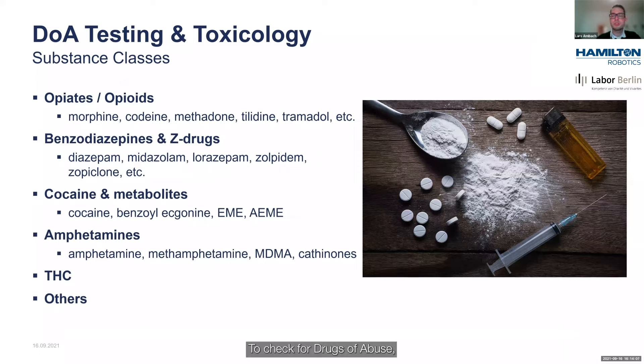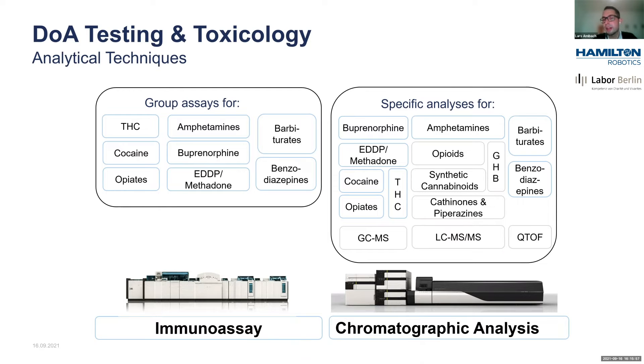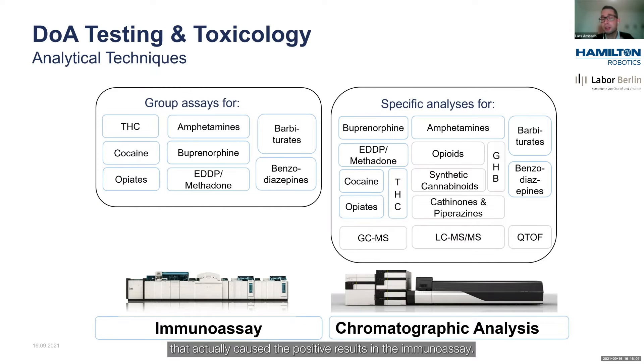To check for drugs of abuse, we employ two fundamentally different analytical approaches. First, we use screening by immunoassays. Once we have a positive result in immunoassay, the samples are usually re-analyzed with a chromatographic technique, because these techniques are specific — we can identify the single compounds that actually cause the positive result in the immunoassay.